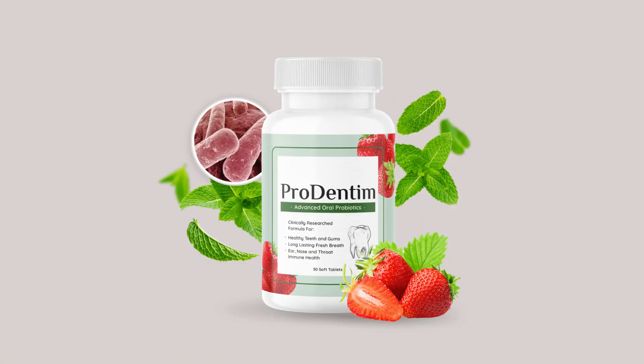One of the things I appreciated most about Prodentim is its versatility. Whether I was catching up on emails, cooking dinner, or relaxing with a book, I could easily incorporate the whitening treatment into my daily routine without any hassle.